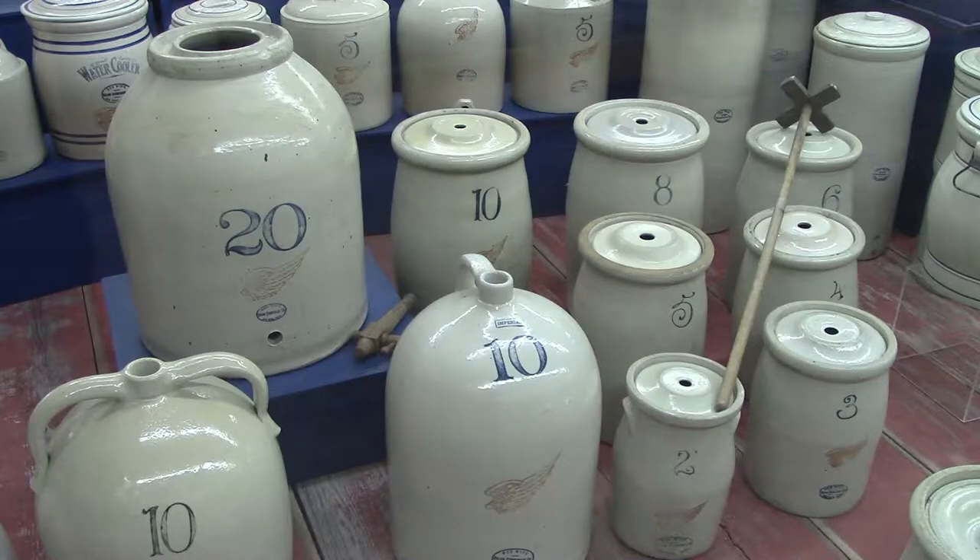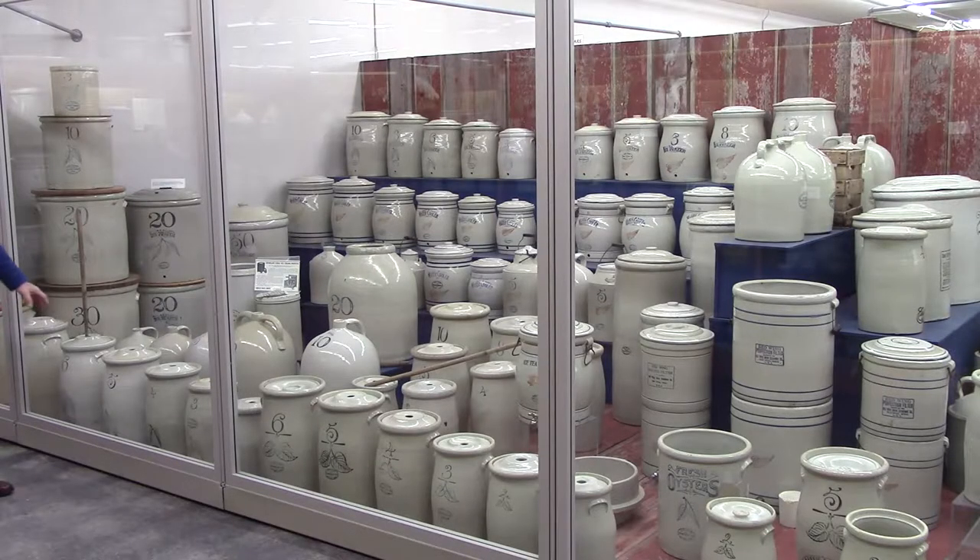You're going to see churns, a 10-gallon Imperial Beehive jug, a front line of churns, and chocolate coolers that were used for making chocolate.